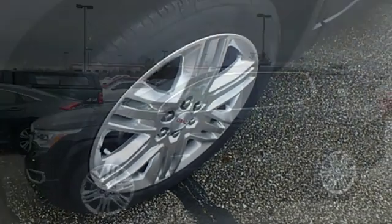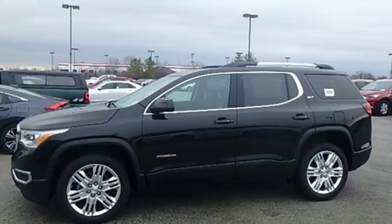GMC — it's not just a vehicle, it's a professional grade tool. Take it for a test drive today.